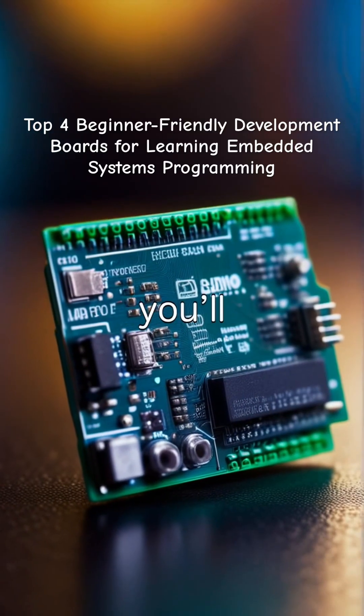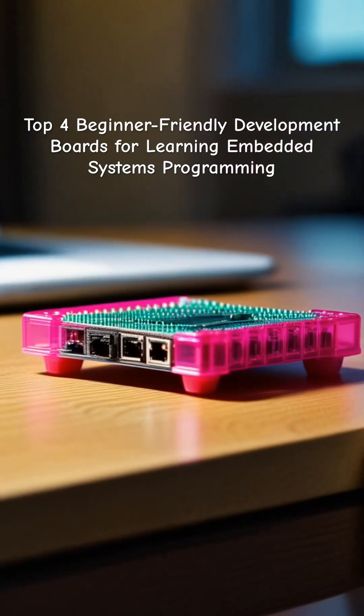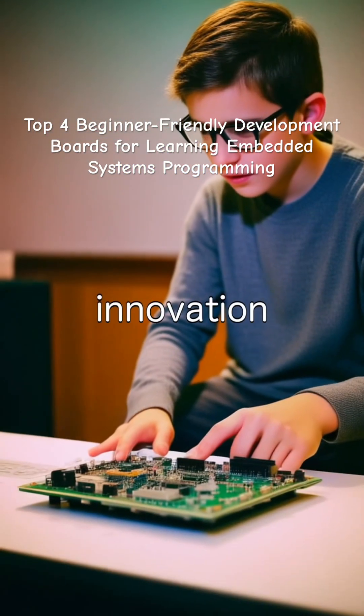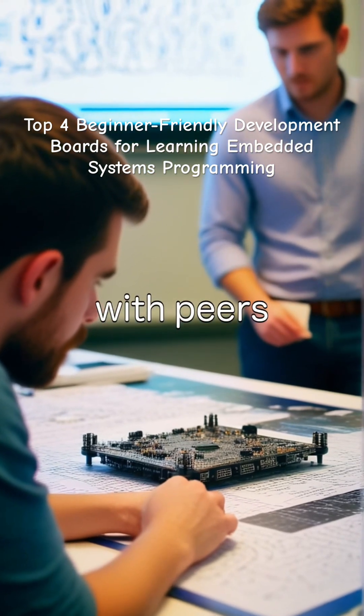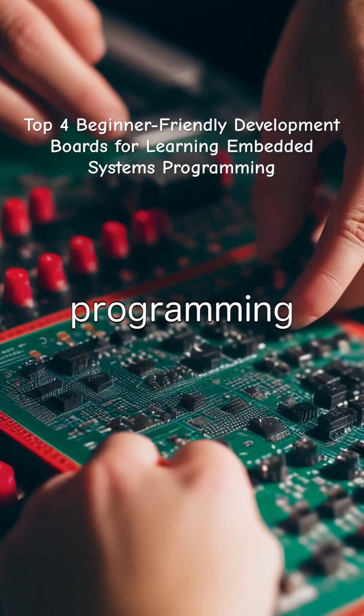With these boards, you'll quickly progress from basic concepts to building your own innovative projects. Engaging with the community and showcasing your work can inspire further learning and innovation in embedded systems. Embrace the journey, collaborate with peers, and you'll discover endless possibilities in the field of embedded systems programming.